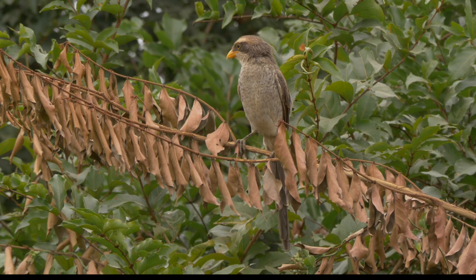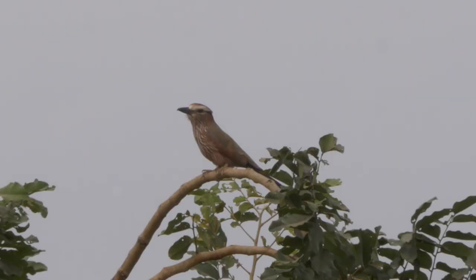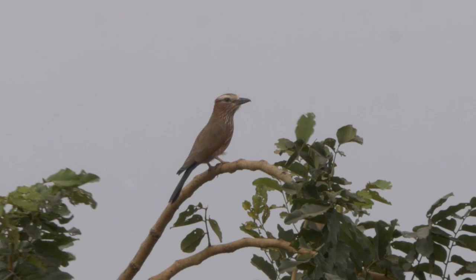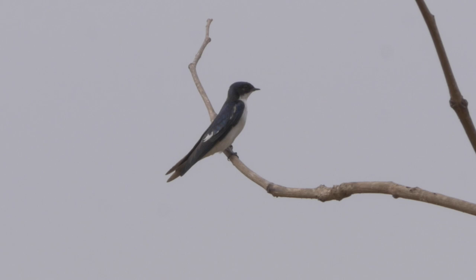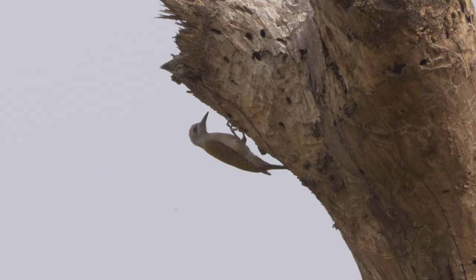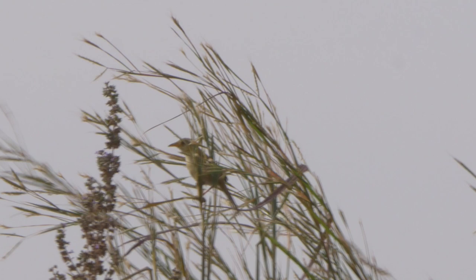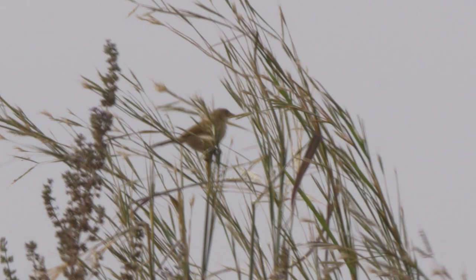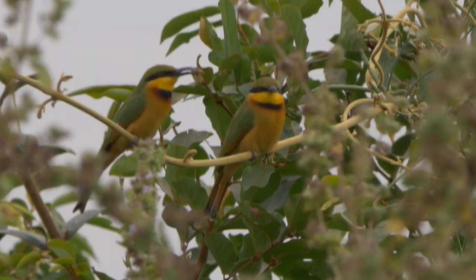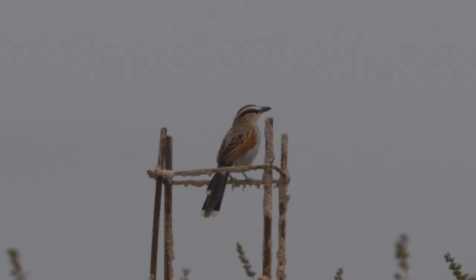From Farasuto Forest we headed south-east to Sotokoi and explored an area of open cultivation. A good range of species included a purple roller, a pied-winged swallow, a foraging African grey woodpecker, a red-winged warbler in its brown non-breeding plumage, a brief singing cisticola, a pair of little bee-eaters — one with a recently caught bee — and a singing black-crowned tchagra.